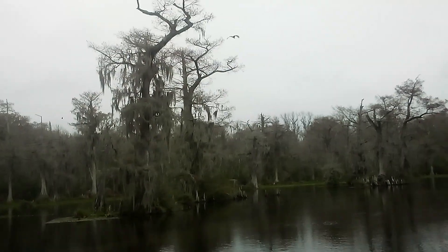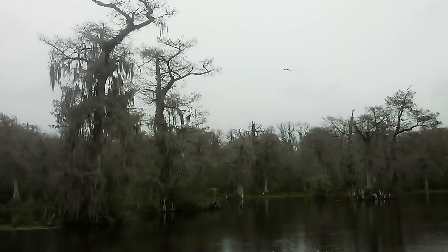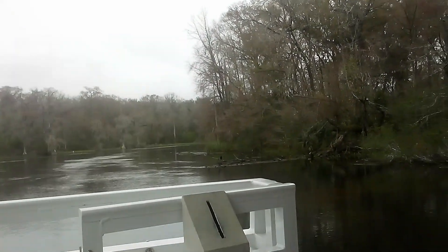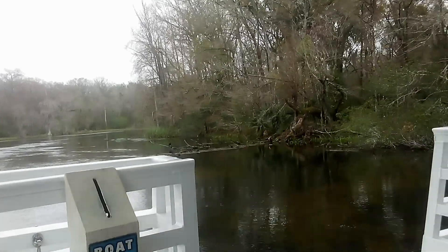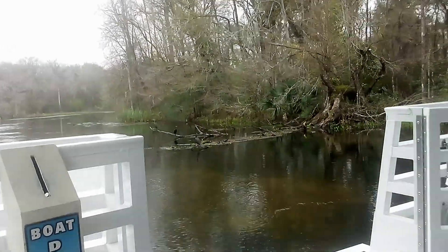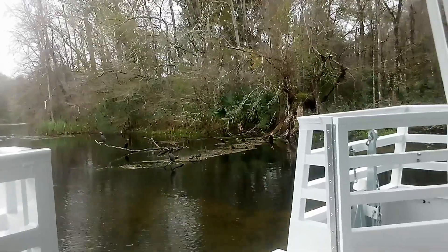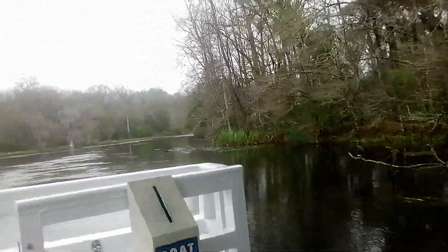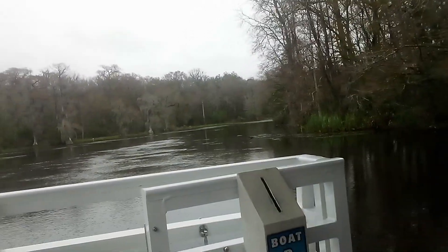Now we're going to see another type of diving bird that kind of looks like an anhinga but is a different species — we have the double-crested cormorant coming up on the right. We've got three of them. These birds hang out around saltwater as well, and they have a nice little hook on their bill so they can snare fish, unlike the anhinga.